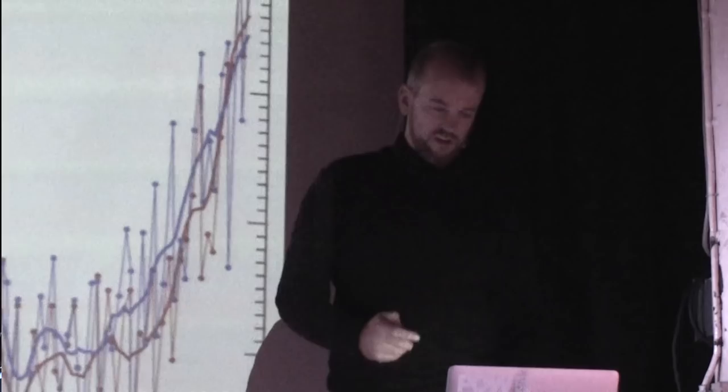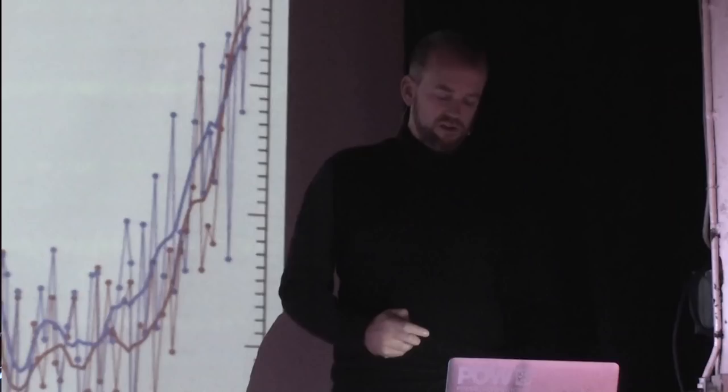I want to talk about what I should have mentioned earlier — why is this happening? Unless you're living in a cave or have your head in the sand, you already know that the ice is melting. Let's talk about why. Here's a reconstruction since 1840 of the surface runoff from Greenland, and we've got a big increase. It looks like a hockey stick — this abrupt increase.